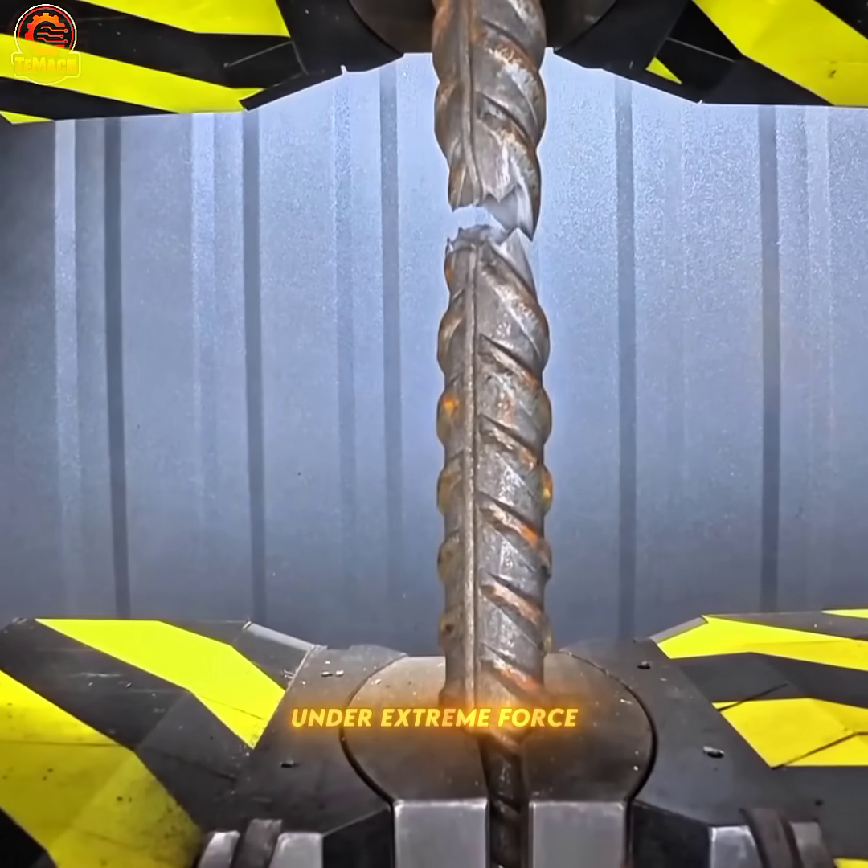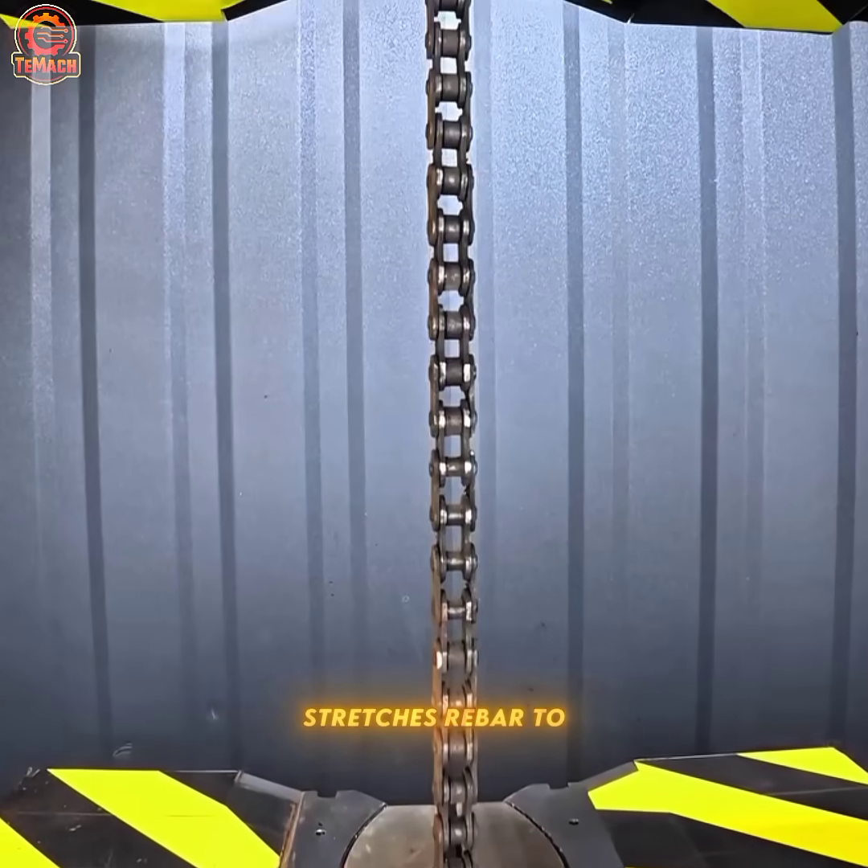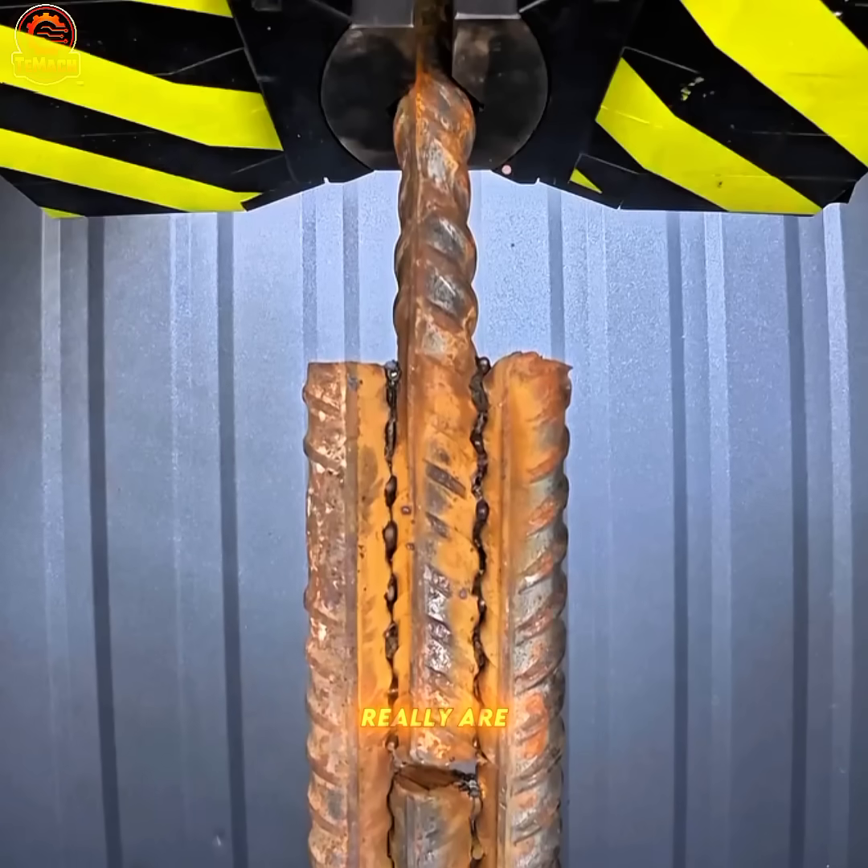Under extreme force, the tensile machine stretches rebar to its limit, displaying how strong materials really are.